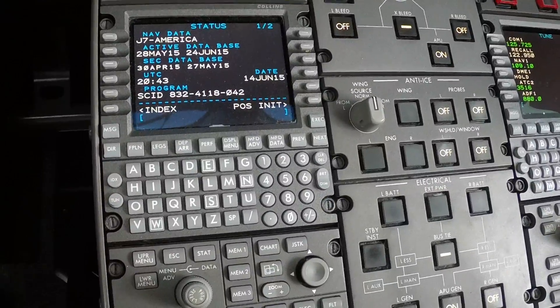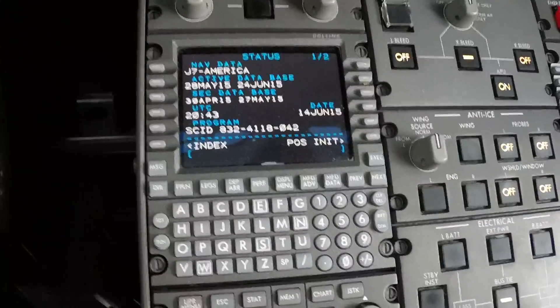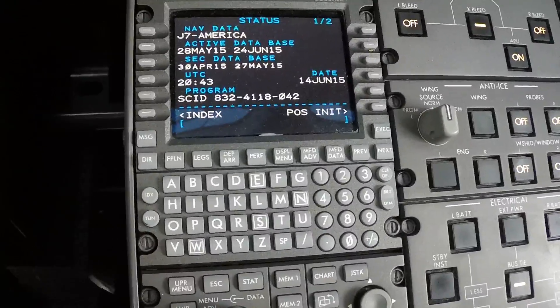Okay, today we are going to program the Collins ProLine 21.